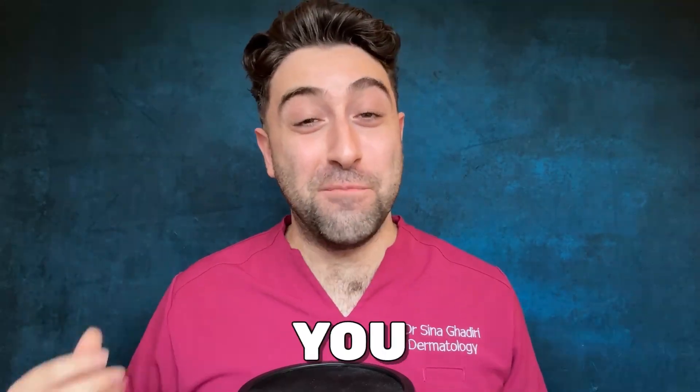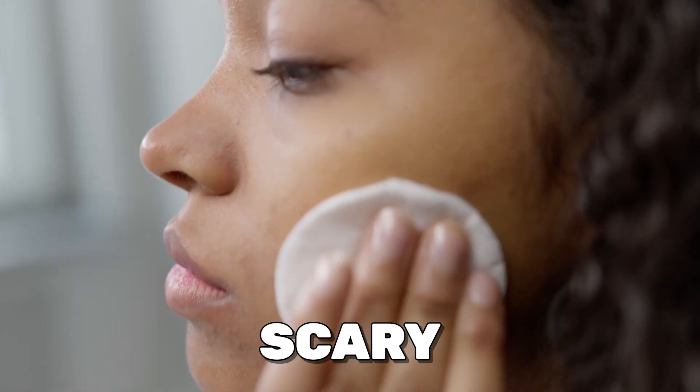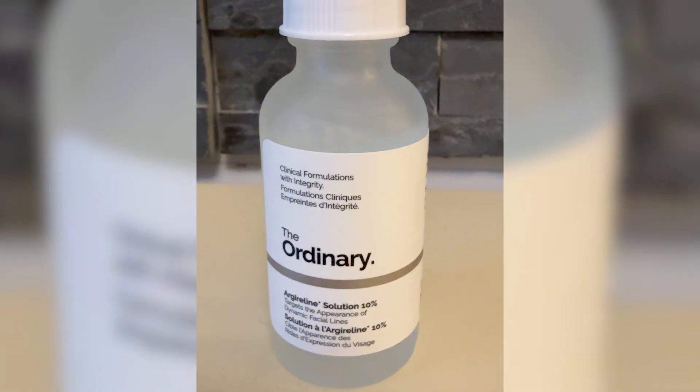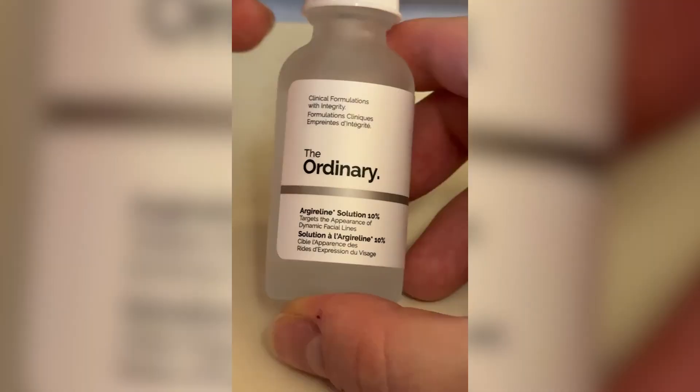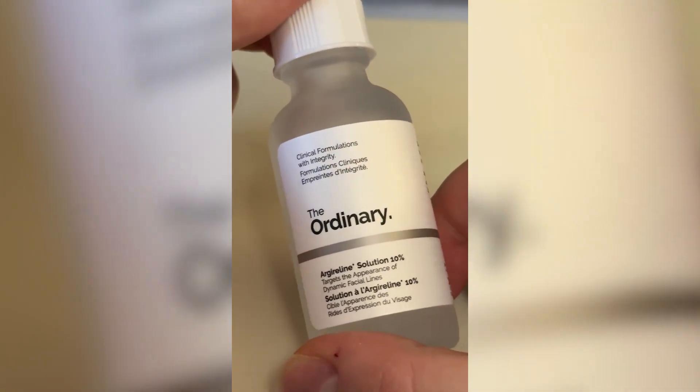Ever wondered if there's a cream which can give you Botox-like results without needles, doctor visits, or the scary side effects? Today we're breaking down Argireline, the skincare product that's making waves online, and asking: can it fulfill these promises?